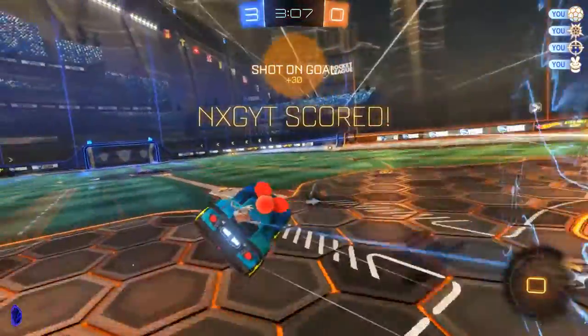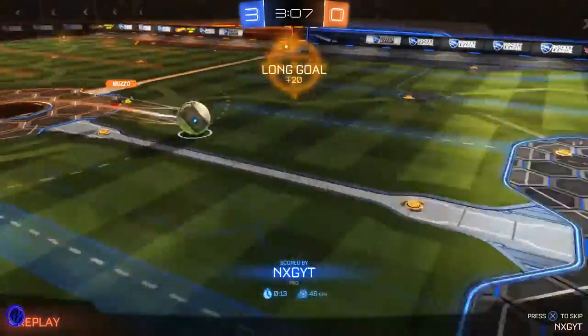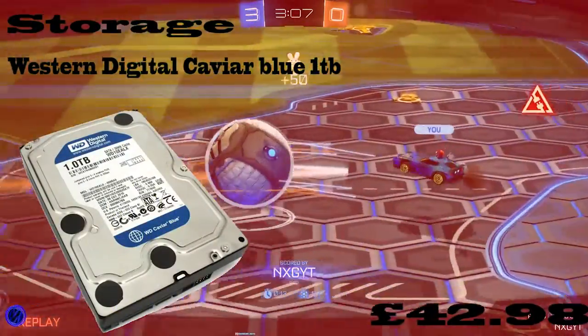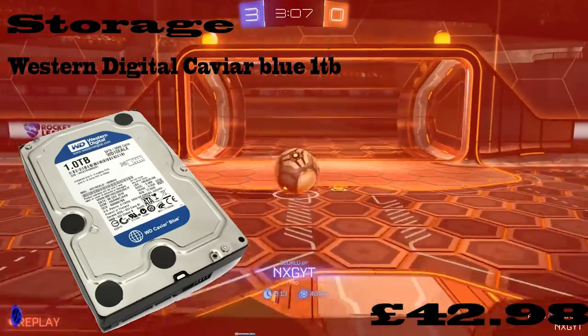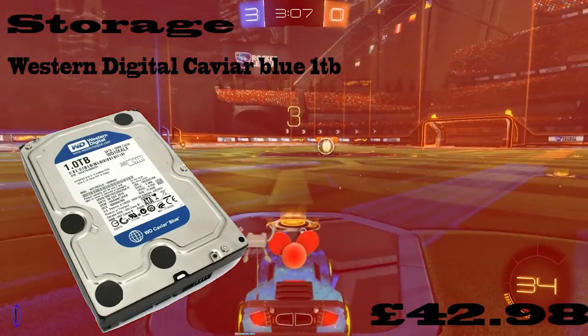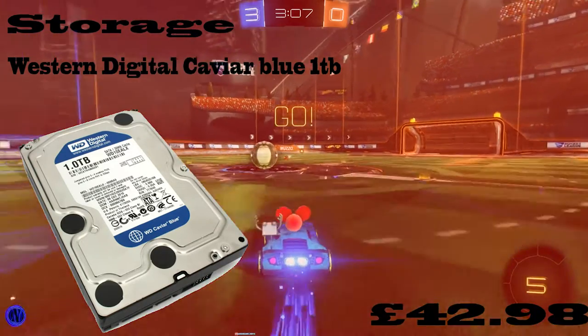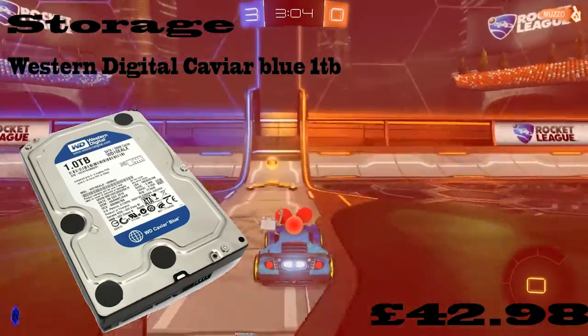So now we're going to move on to storage. I've gone with the 1TB Western Digital Caviar Blue, which is £42.98. It's just an all-round hard drive — you may see loads of YouTubers using it in their videos because it's the best recommendation.